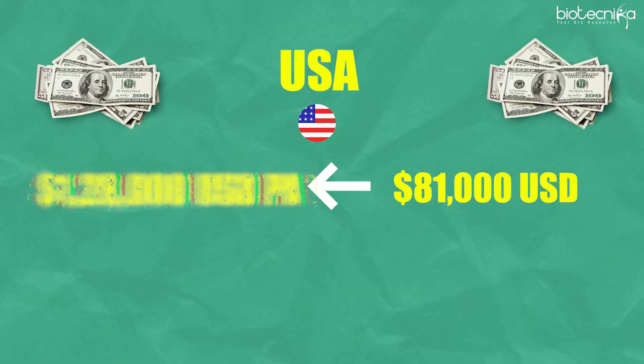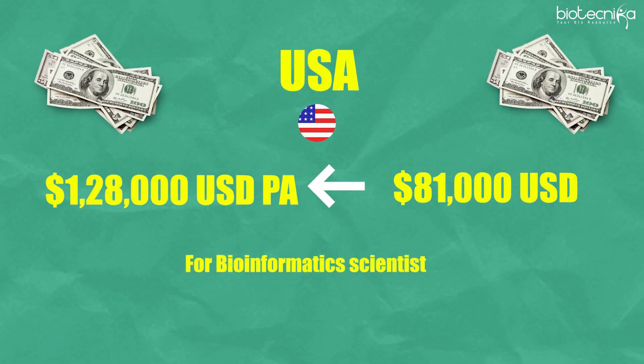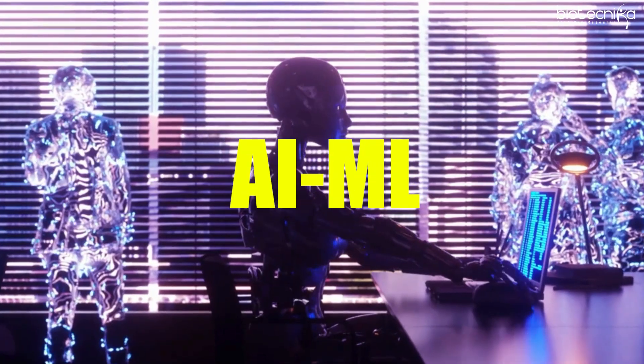Senior positions in the USA can go up to $500,000. That is the current salary landscape in the bioinformatics and AI/ML domain in the USA. The key sectors driving growth include precision medicine, drug discovery, genomic data integration, healthcare analytics, and epidemiology.